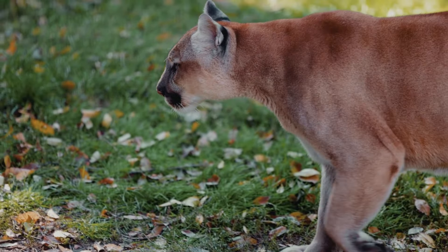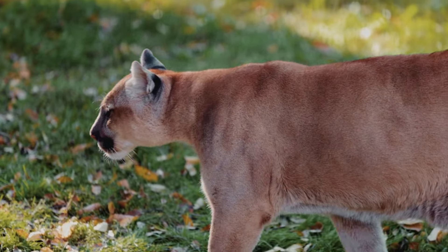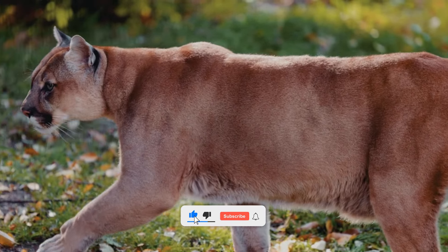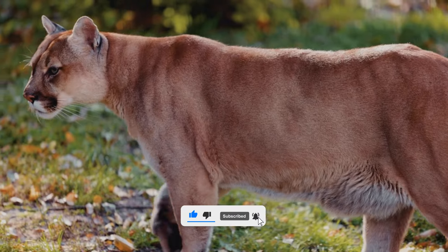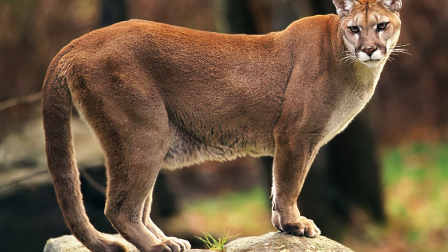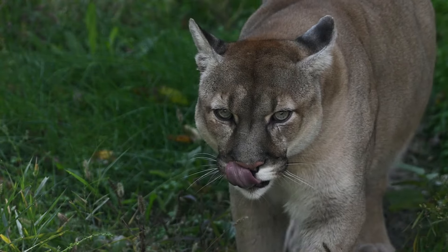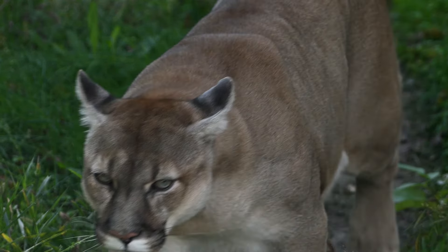Hello, everyone. Welcome to my channel, where I share videos about amazing animals. Today, we are going to learn about pumas, also known as cougars or mountain lions. Pumas are one of the most widespread and adaptable predators in the Americas, and they have some fascinating features and behaviors. Let's get started.